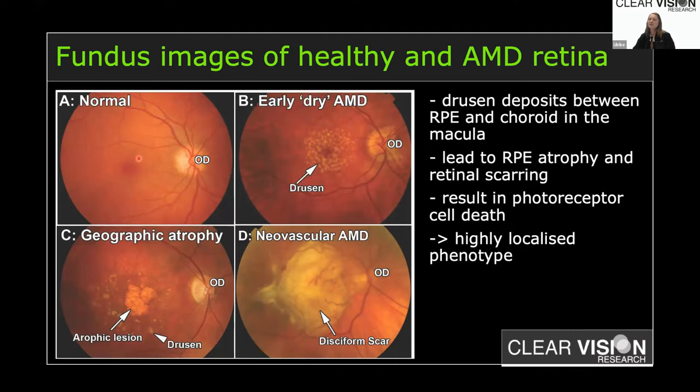In the fundus image — something most of you will have had taken at an optometrist — a normal eye shows the optic nerve and the densely packed macula. In early AMD you get drusen deposits, small spots that are an early warning sign. This can develop to geographic atrophy, showing visible lesions with photoreceptor death, or neovascular AMD where novel blood vessels infiltrate the retina causing bleeding and scarring. AMD is therefore a highly localized phenotype.